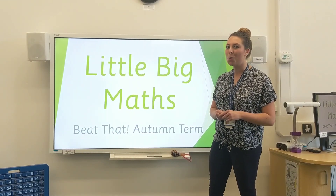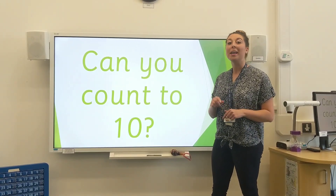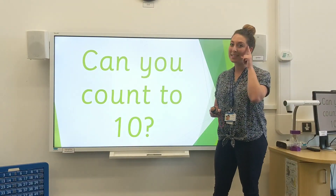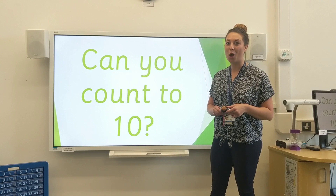I wonder who's going to get all of the answers correct today. First of all, I want to know, can you count to 10? I've got something to help me count in my head today. I want you to count out loud. Perhaps use your hands to clap to help you count. Starting from 1, let's go.